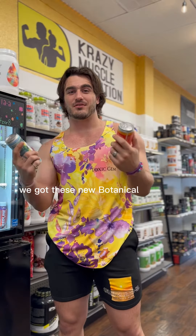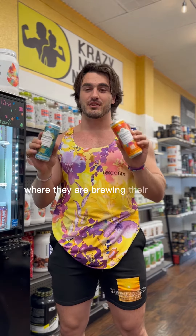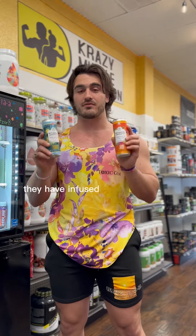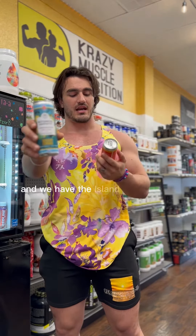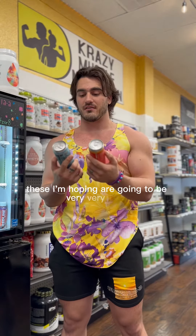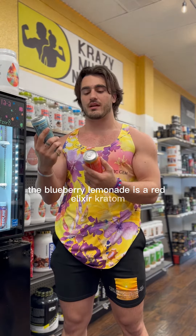We got these new botanical brewing drinks in — these are an awesome local brand where they are brewing their own creative kratom and kava drinks, infused into really good flavored drinks. We have the blueberry lemonade and the island breeze that they just dropped. The blueberry lemonade is a red elixir kratom.